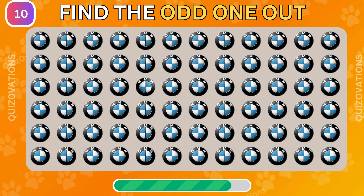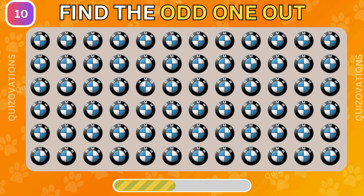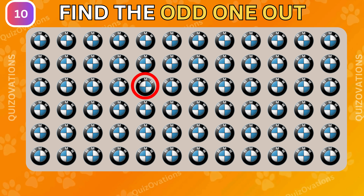Can you find the odd BMW logo in this picture? It's here.